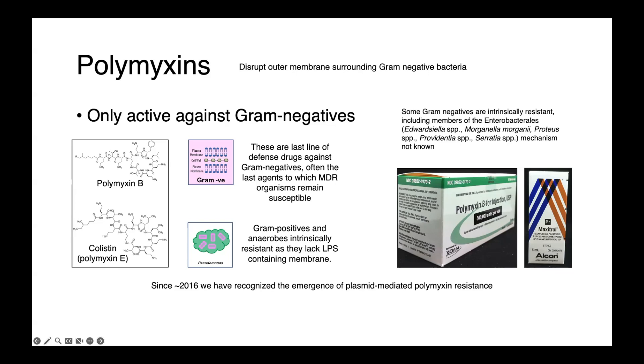Unfortunately, as we've seen the emergence of gram-negative bacteria which are multi-drug resistant or nearly pan-resistant, physicians have had to increasingly turn to using polymyxin-type drugs systemically for treating gram-negative sepsis or bacteremia with an otherwise resistant organism.